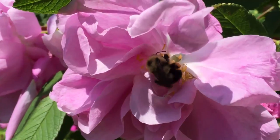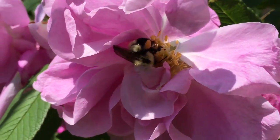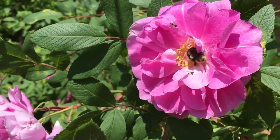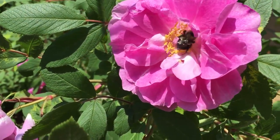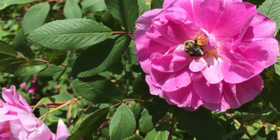Bumblebees have extremely fast metabolisms, so they have to eat almost continuously. A bumblebee with a full stomach is only ever about 40 minutes from starvation.